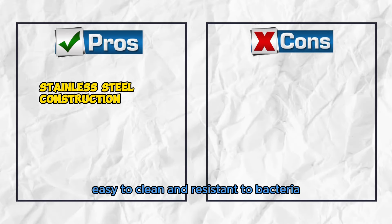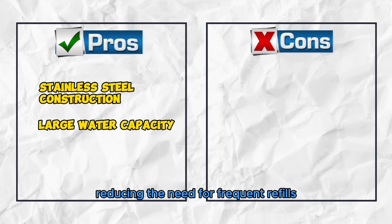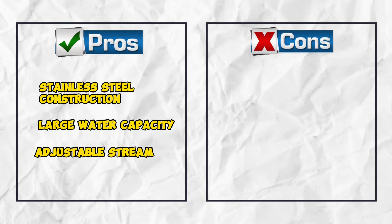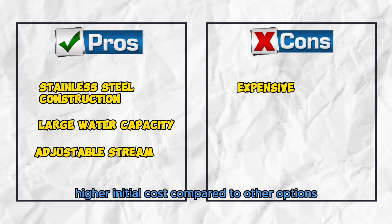Pros: Stainless steel construction is easy to clean and resistant to bacteria. Large water capacity provides ample hydration for your pet, reducing the need for frequent refills. Adjustable stream allows for noise control, ensuring a peaceful environment. Cons: Expensive, with a higher initial cost compared to other options.